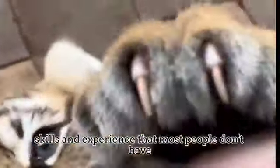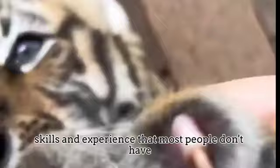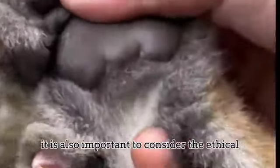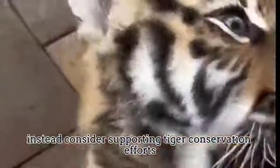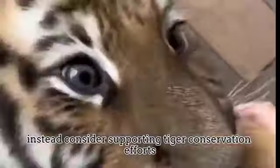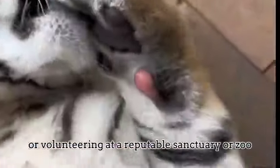Ultimately, caring for a pet tiger cub is a huge responsibility and requires skills and experience that most people don't have. It is also important to consider the ethical implications of keeping a wild animal in captivity. Instead, consider supporting tiger conservation efforts or volunteering at a reputable sanctuary or zoo.